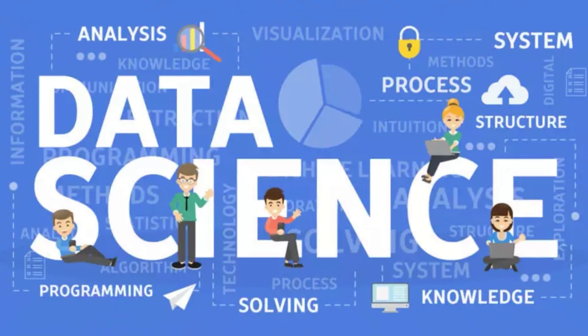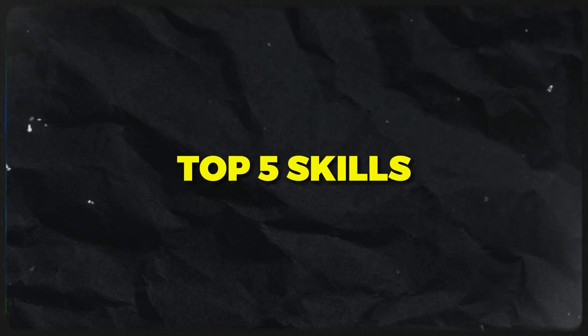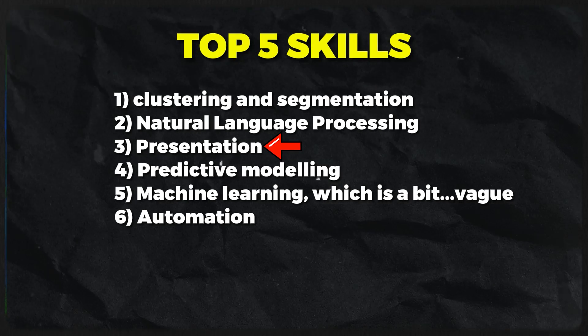Don't feel like doing all that research? Don't worry — I've got you covered, because I have gone through fifteen hundred data science job postings on Glassdoor and we are going to traverse these and see what common trends there are so that we can effectively tailor our portfolio projects. I did some coding and ran the numbers, and without further ado, the top five skills most often required of data scientists in job postings — with presentation actually being a bonus sixth — are as follows. More on that later.